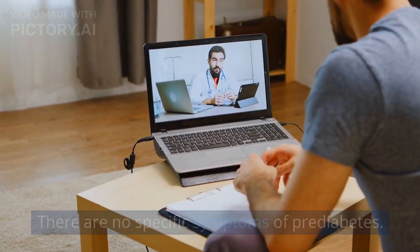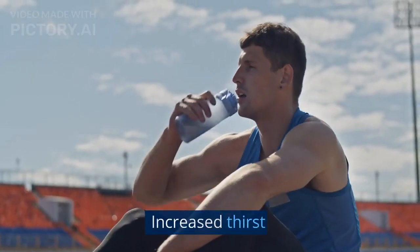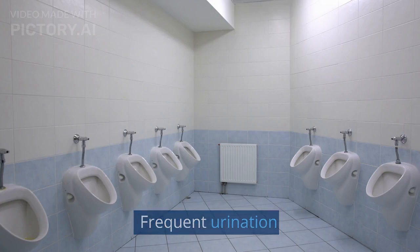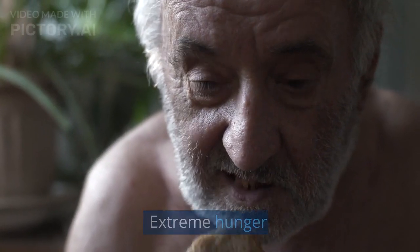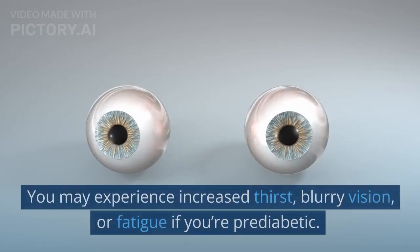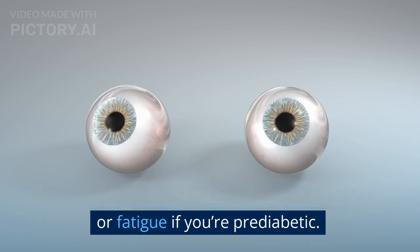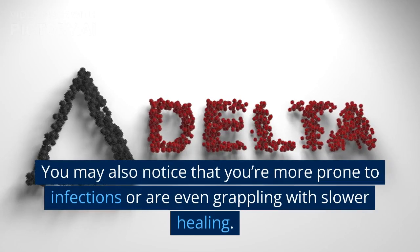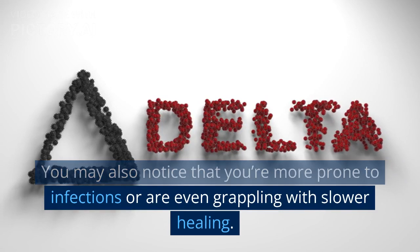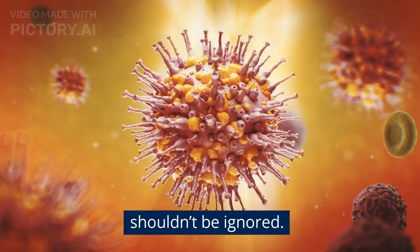Symptoms of pre-diabetes: There are no specific symptoms of pre-diabetes. However, some people may experience the following: increased thirst, frequent urination, extreme hunger, unexplained weight loss, fatigue, and blurred vision. You may also notice that you're more prone to infections or are grappling with slower healing. These symptoms may seem minor, but they shouldn't be ignored.